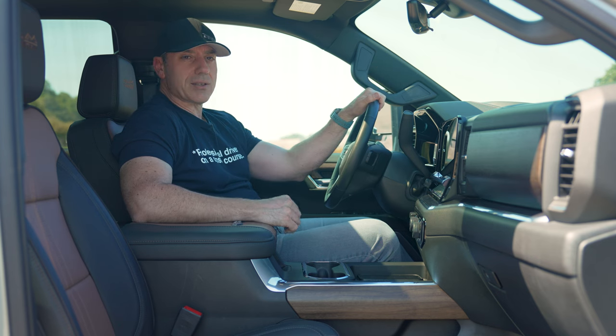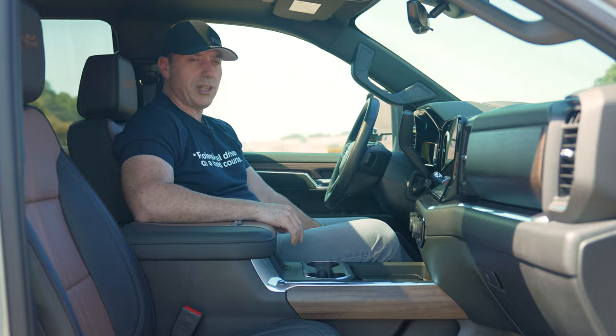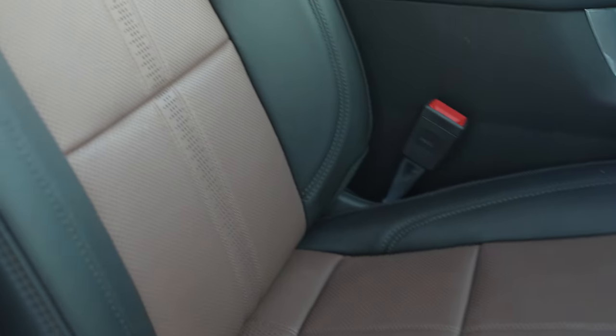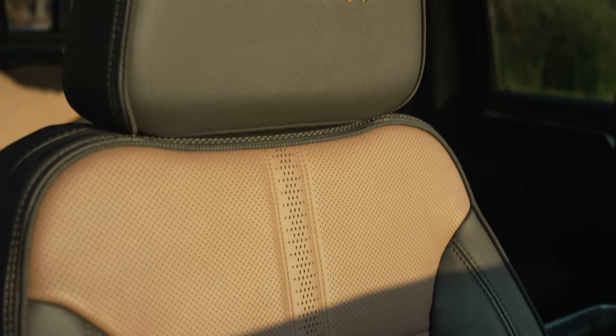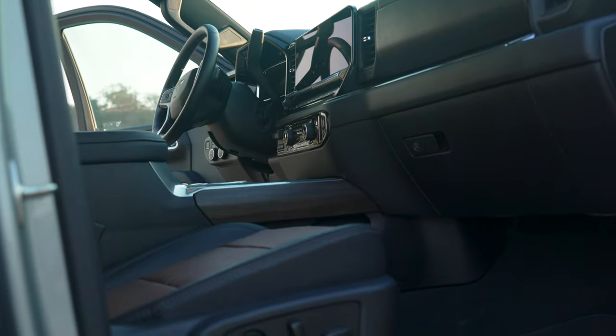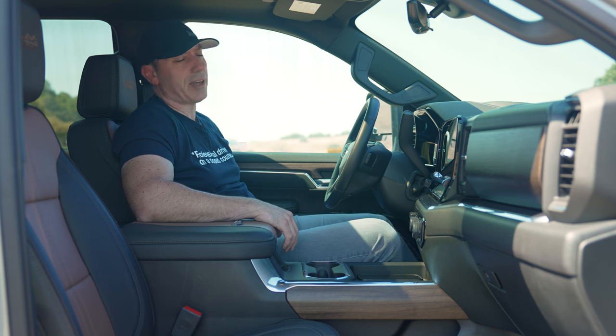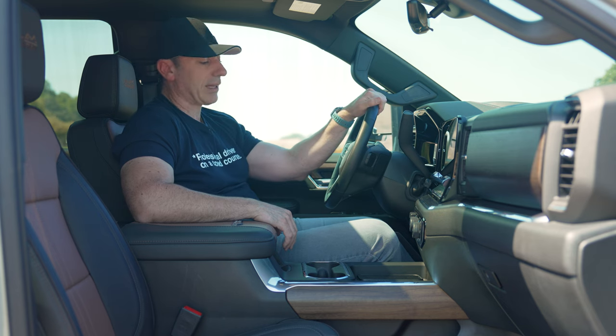Something I'm not super thrilled about is the seating position. These seats are nice, but they don't give you the adjustment you would expect out of a higher trim vehicle. They are electric, so you have your traditional up, down, left, right, forward, back, and a little bit of lumbar support, but that's about it.